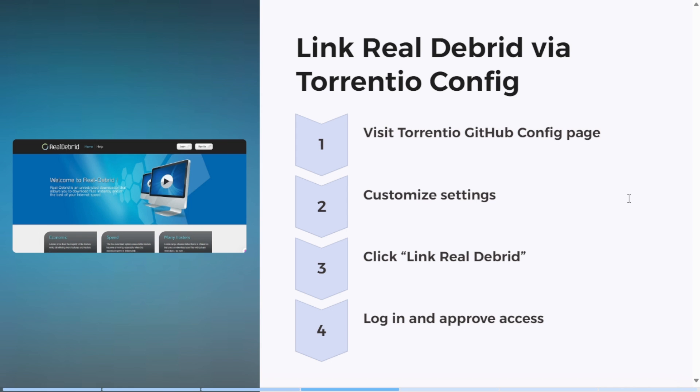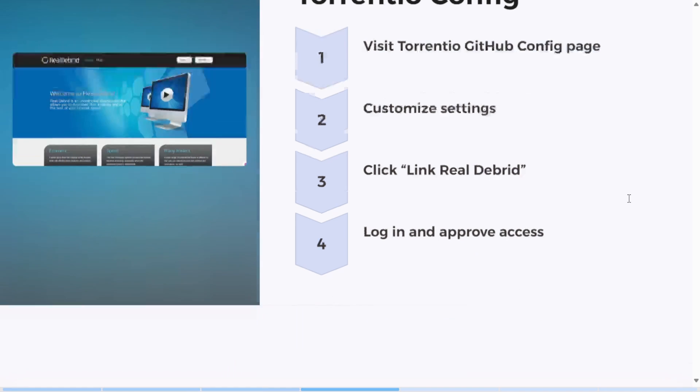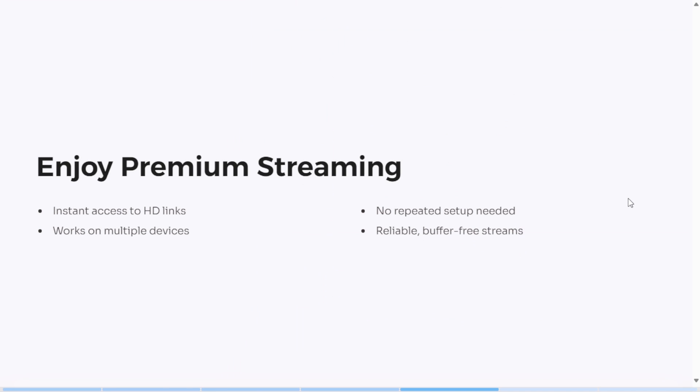Now when you search for a movie or show, you'll notice premium quality links — fast, reliable, and much better than the free ones. It doesn't require constant tweaking; once it's linked, it stays connected and works across your devices. If you've tried Real-Debrid with Stremio already, tell us if it improved your experience.